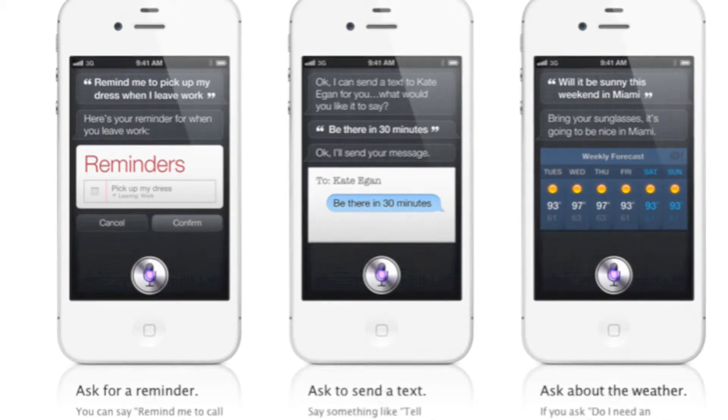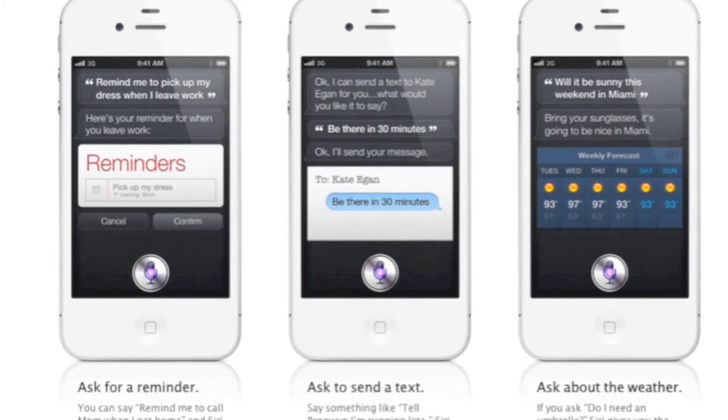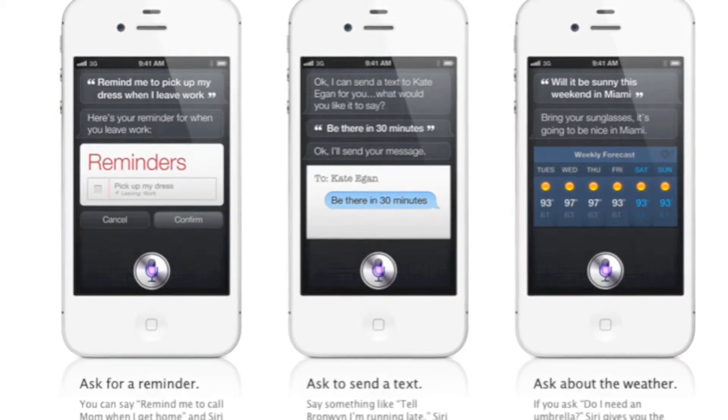Some might say that Android and HTC have already done voice control, but what I've seen from those implementations is not as great as Siri. The demonstrations that Scott Forstall did with the release of the iPhone 4S were incredible — he could tell the iPhone to make a schedule for 12 o'clock with Phil Schiller, and it would go right to the calendar, set it up, and ask for confirmation. You can search the internet, set up meetings, set reminders, and so much more. All the details are on the Apple website — links will be in the description below.